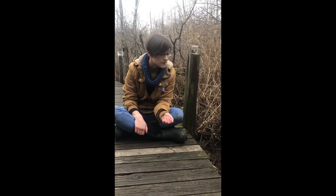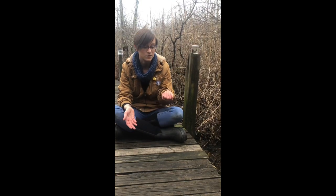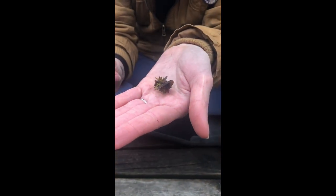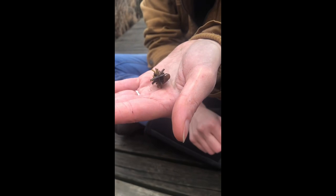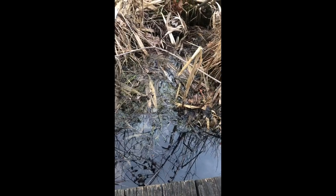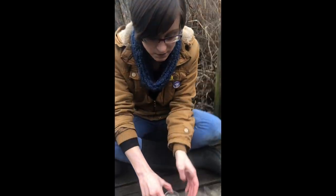The cool thing about caddis flies is they start their life under the water as a larva, and they build a house around their bodies. In my hand I have a caddis fly house — it kind of looks like a log cabin. You can see that circle right there is their front door, and inside would be the larva. There are a bunch of caddis flies active right now if you come check out one of our boardwalks.